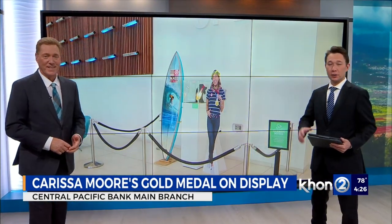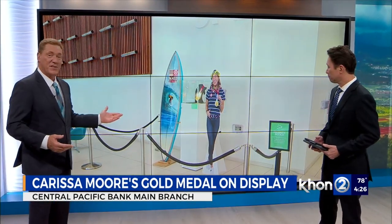Before we go, it's been nearly nine months since Carissa Moore made history by becoming the first woman to win Olympic surfing gold in a sports debut. But the excitement is still there and you can be a part of it, because beginning today, fans can see her Olympic gold medal in the main lobby of CPB, the Central Pacific Bank, main downtown branch in Honolulu.